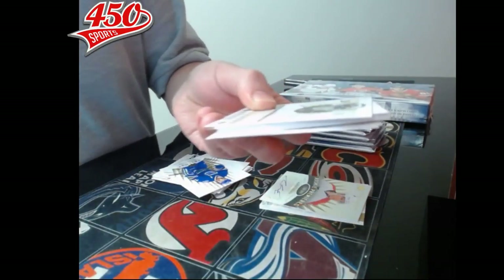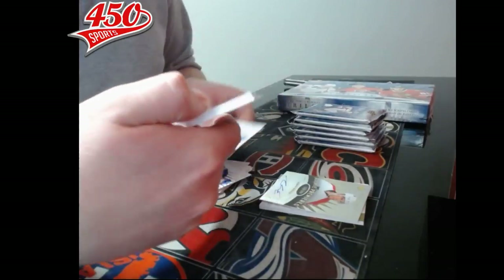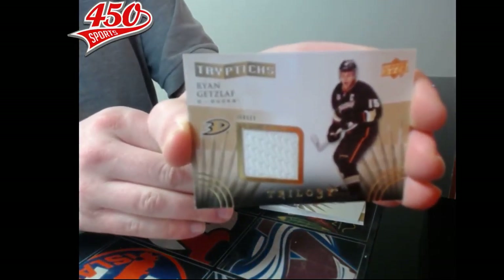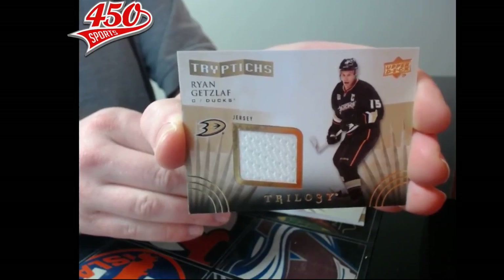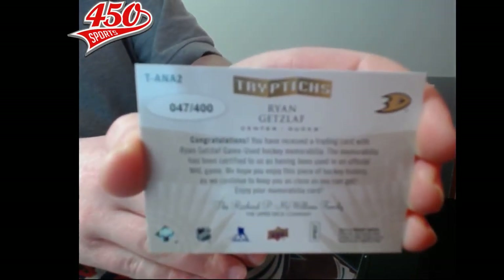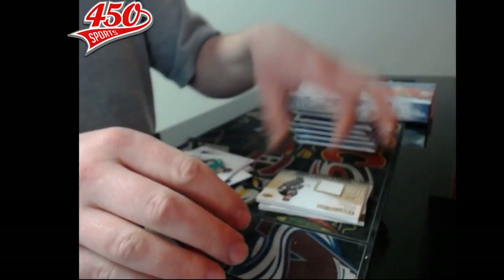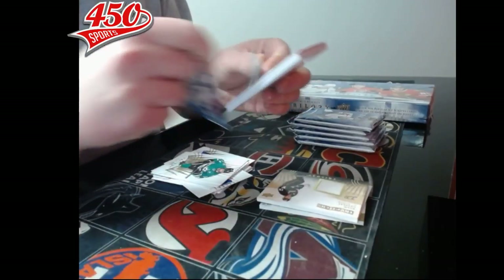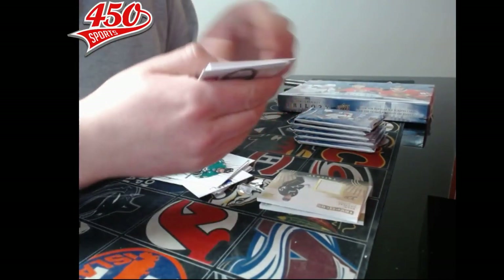Third pack — we have another tick card. We have a triptych jersey for the Anaheim Ducks, Ryan Getzlaf, number seven out of 400. Pack number four — we have another tick card, so it's the tick card box.